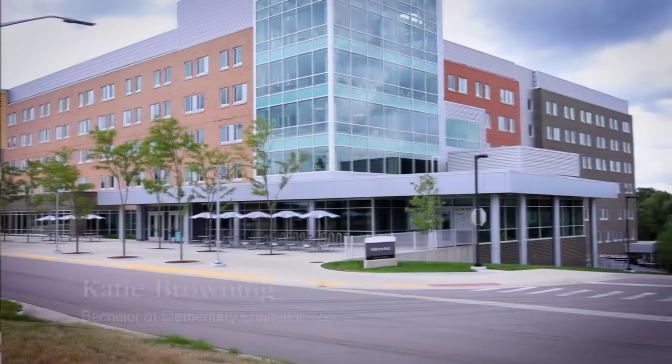Let's head to East Campus to meet Katie. Hi everyone, my name is Katie. I'm a junior studying elementary education.